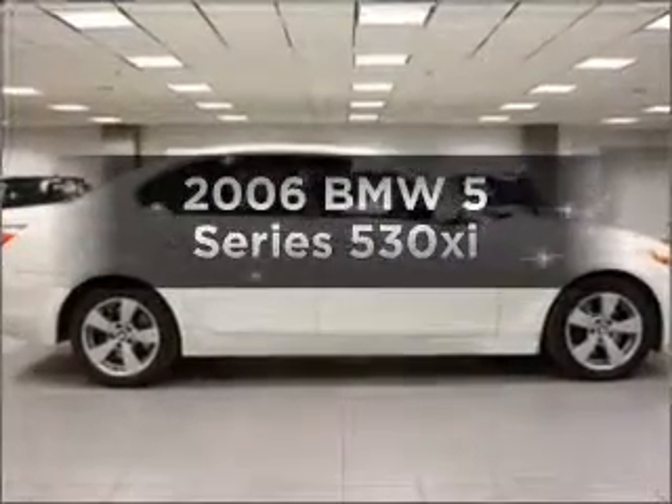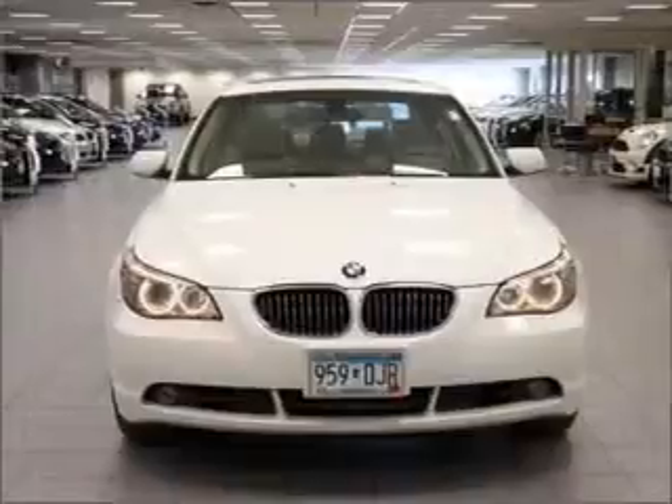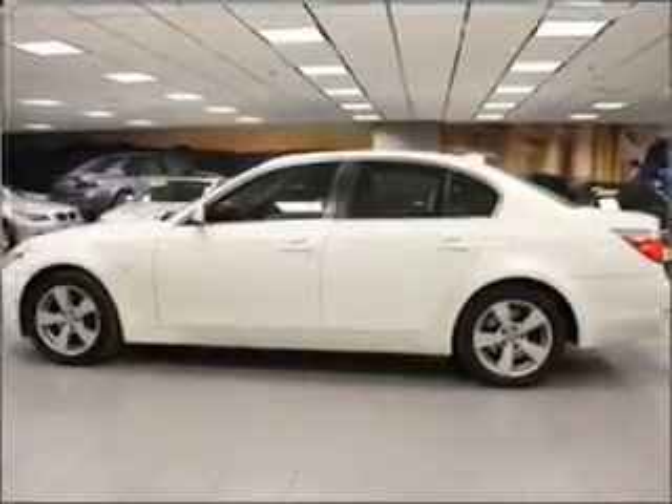Introducing the 2006 BMW 5 Series. Travel the roads in style and comfort in this great vehicle, with a solid 6-cylinder engine connected to a smooth-shifting 6-speed automatic transmission.